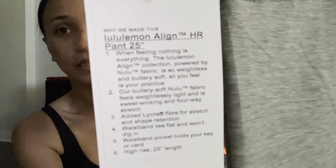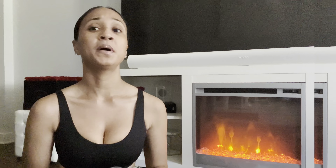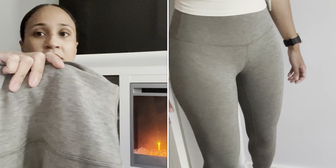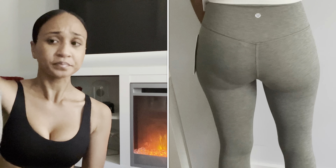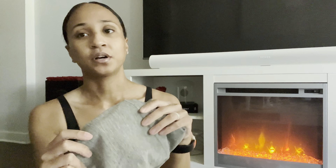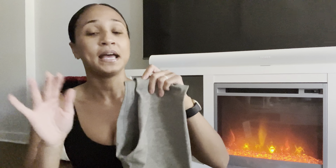These are the only pants in this haul: the Lululemon High Rise Align Pant 25 inch in size 2 in Heathered Gray Sage for $98, purchased on We Made Too Much. These were released around February and I held out — I'm glad I did because they went on sale. Depending on the lighting they look grayish-green. They're a very nice, neutral pair of leggings you can pair with a bunch of shades in your Lululemon collection.